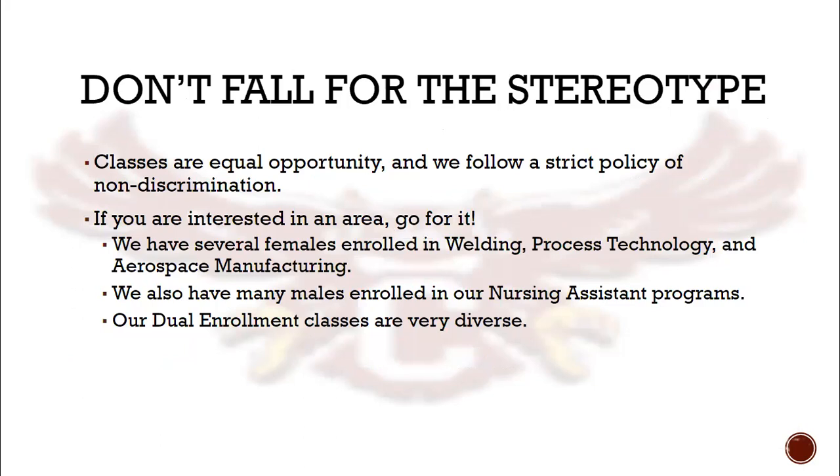In the past, we've heard from students that they didn't know they could enroll in welding because they were female, or that they couldn't take a nursing class because they were male. We want all students to take courses that fit their interest. Break the stereotype — if you're interested in a certain program, then go for it.